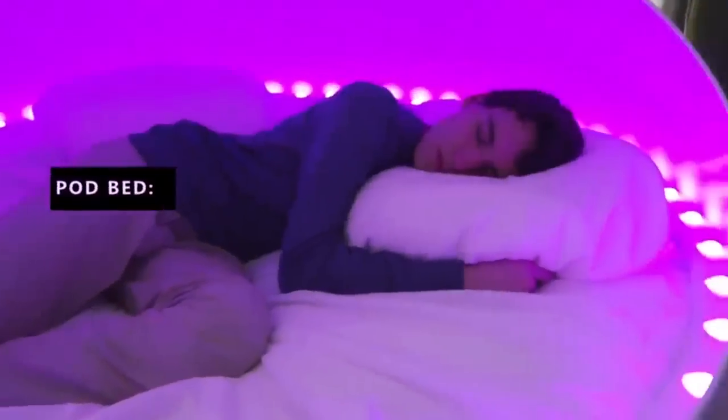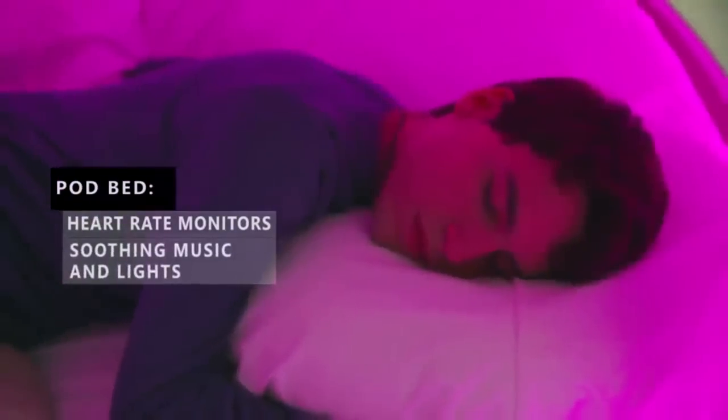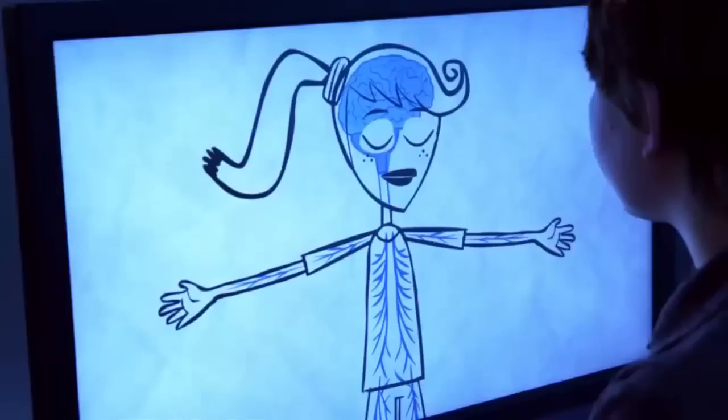One of our most innovative applications is the implementation of a perceptual pod bed, which actually serves as a human biofeedback machine. It is the first clinical application of this bed that has ever been in healthcare.